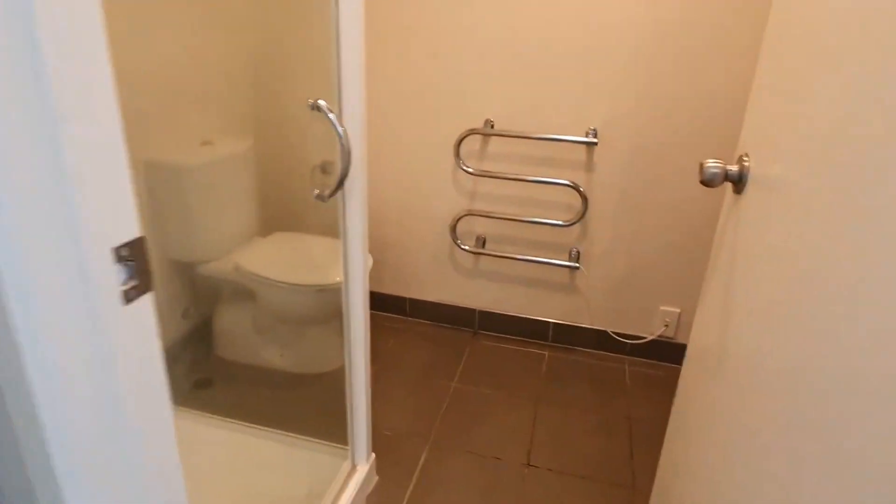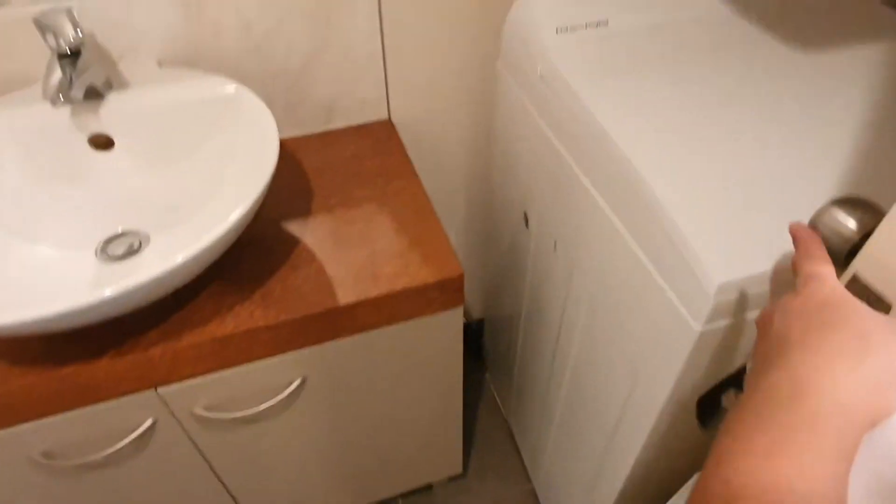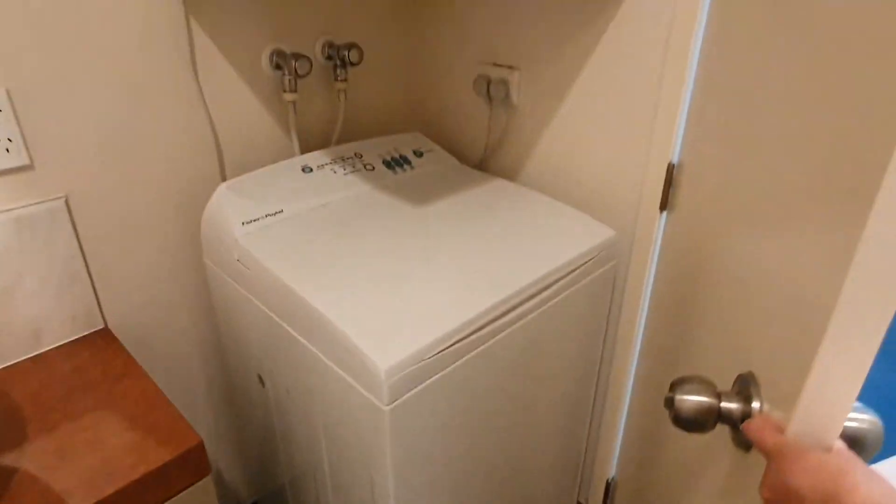Second bathroom has shower, toilet, vanity, washing machine and dryer.